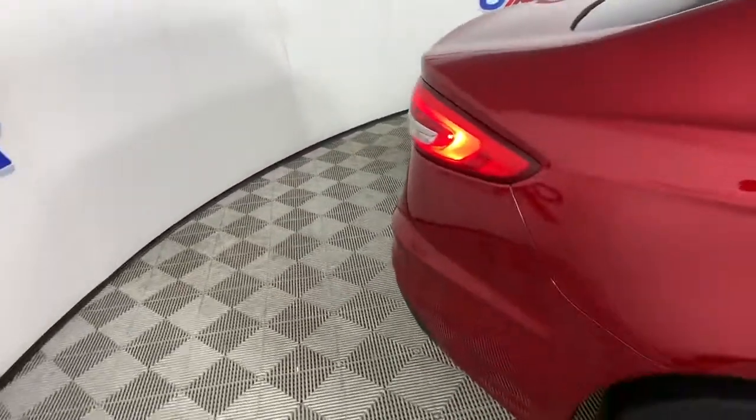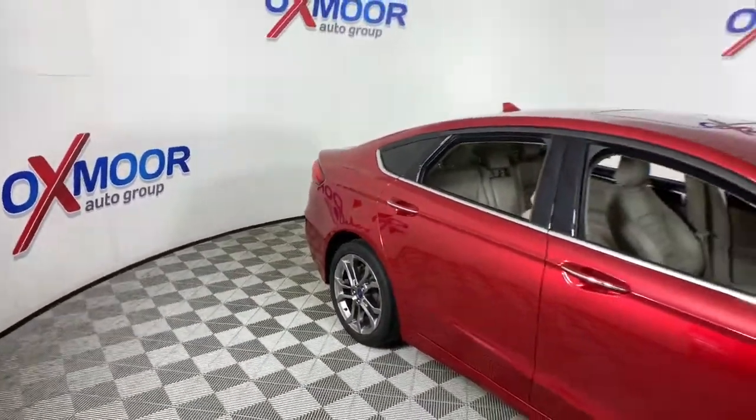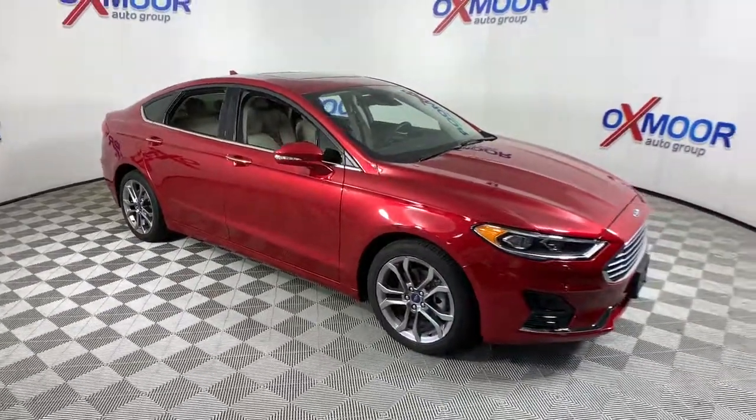This elegant Fusion won't last and you deserve the chance to take it out for a road test. Stop in and let our expert staff put you in the driver's seat. We'll take excellent care of you.